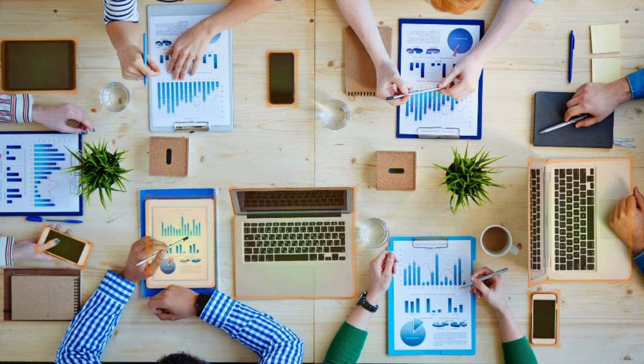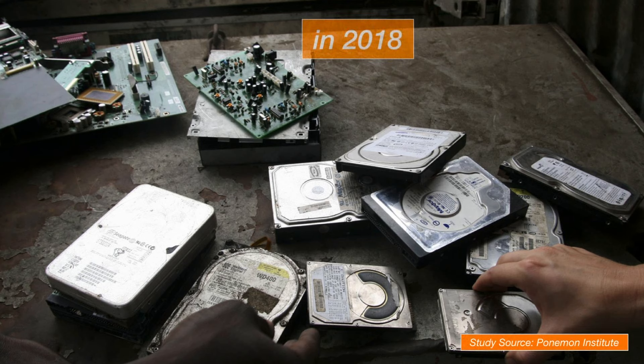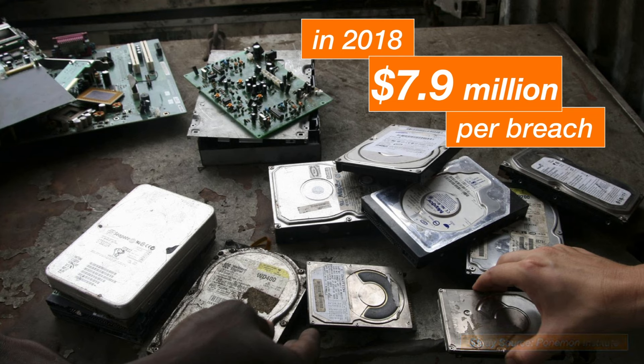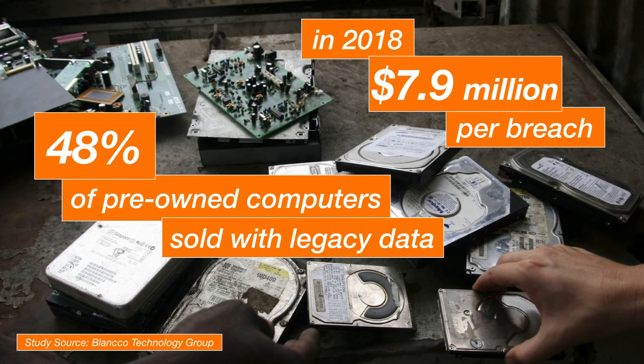You may think you or your vendors have this in hand, but you should think again. In 2018, the average cost of a data breach in the United States was nearly $8 million. And yet, a recent study found 48% of pre-owned computers sold online still held legacy data.